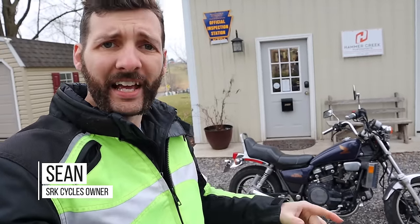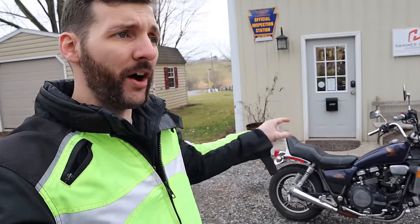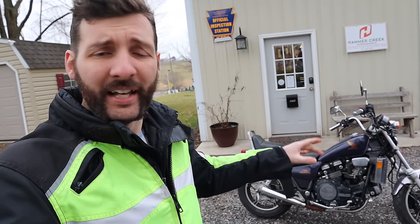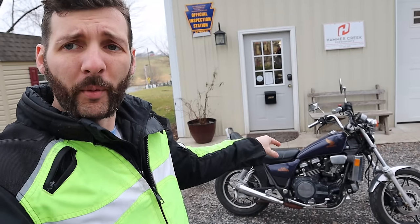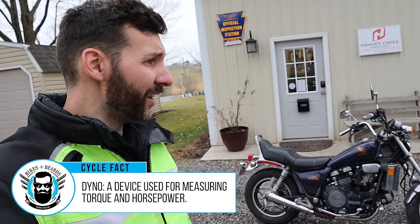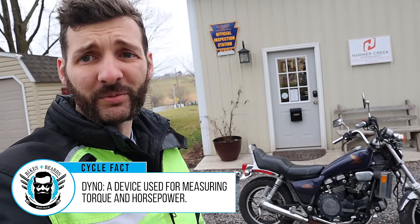Not only did I want to resurrect this bike and save it from the scrapyard because it was the bike I'd learned how to ride on, I also wanted to show people that with a little bit of money and a lot of labor, you can get into motorcycle riding for less than $100. The Honda Magna 830 is actually a pretty big deal — one of the most powerful motorcycles of its time, claiming 80 horsepower. We have an appointment at the dyno place to see what kind of horsepower it's still putting out. Hopefully it makes it there.